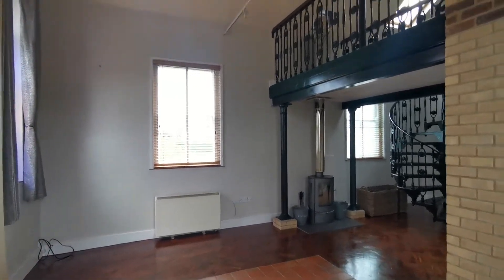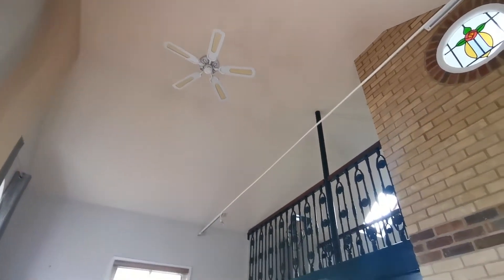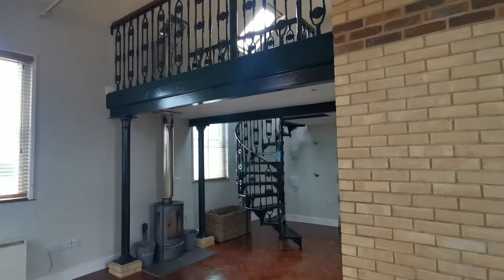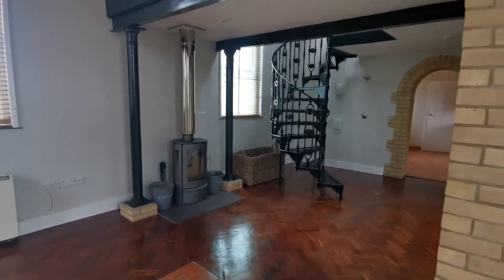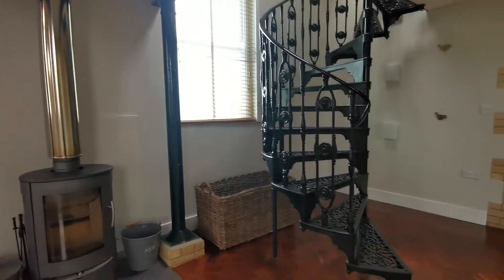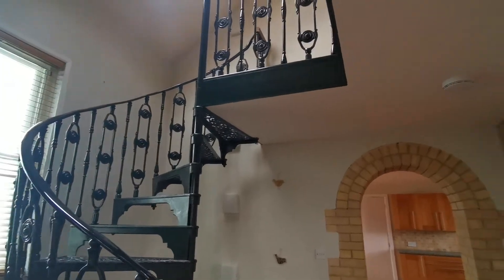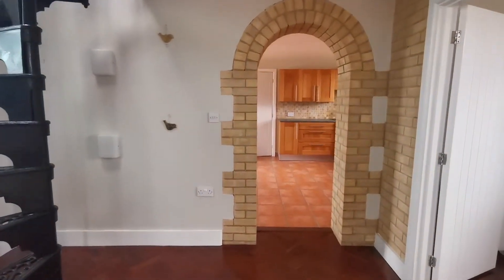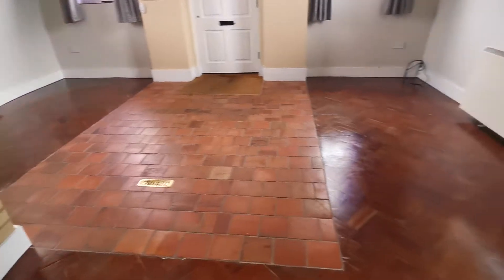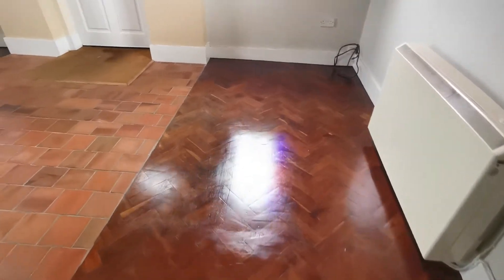We've got lovely high vaulted ceilings, exposed brickwork, a galleried landing from the first floor, a stylish log burning stove, and this lovely cast iron spiral staircase. There's an archway through to the kitchen dining room, and a combination of panel tiles and wooden parquet flooring.